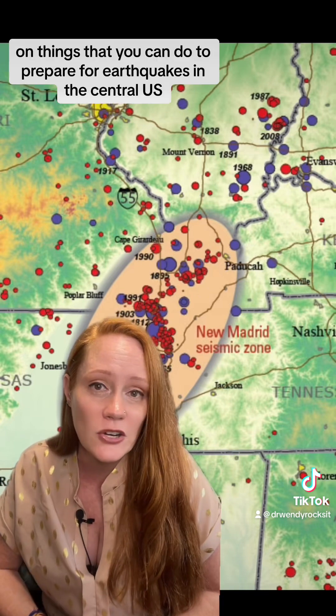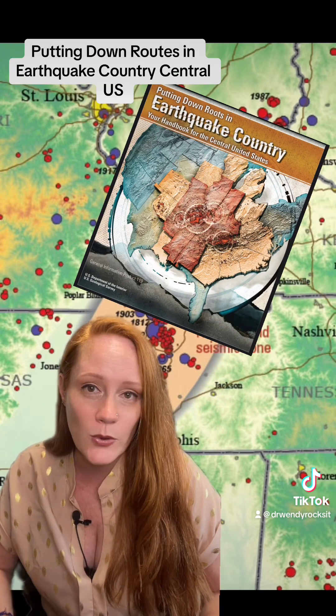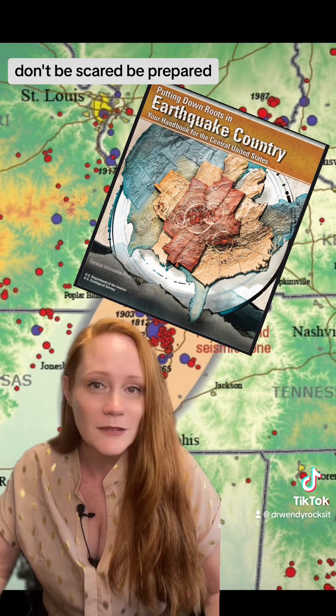If you want more information on things you can do to prepare for earthquakes in the central US, the USGS has a booklet called Putting Down Roots in Earthquake Country, Central US. I'll put a link to that in the comments. You can check that out and remember: don't be scared, be prepared.